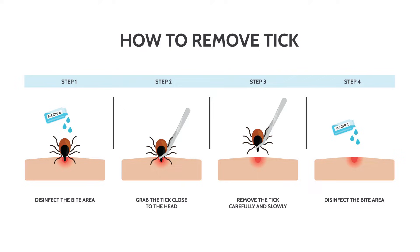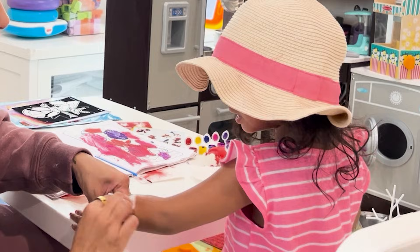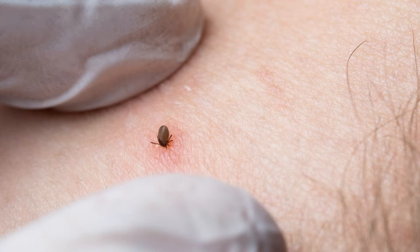Detecting and removing ticks from the skin promptly is important. If you find a tick attached to a person, remove it immediately from the skin, gripping it as close to the skin as possible and pulling straight up. Clean and disinfect the area of the bite to help prevent infection, and contact your health care provider immediately if the tick is likely to have been attached for at least 24 hours.